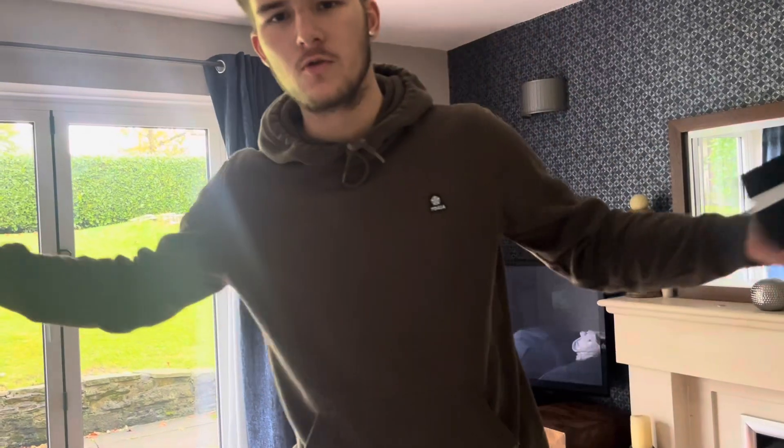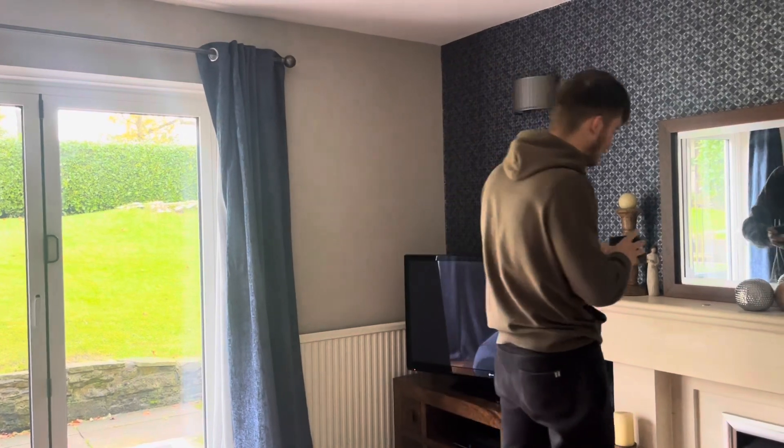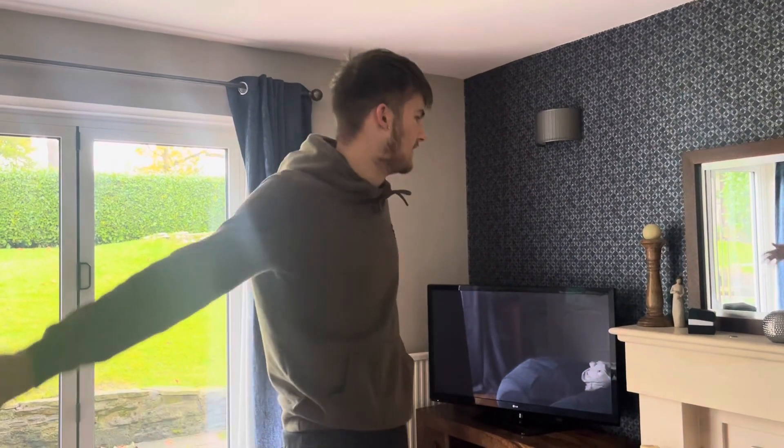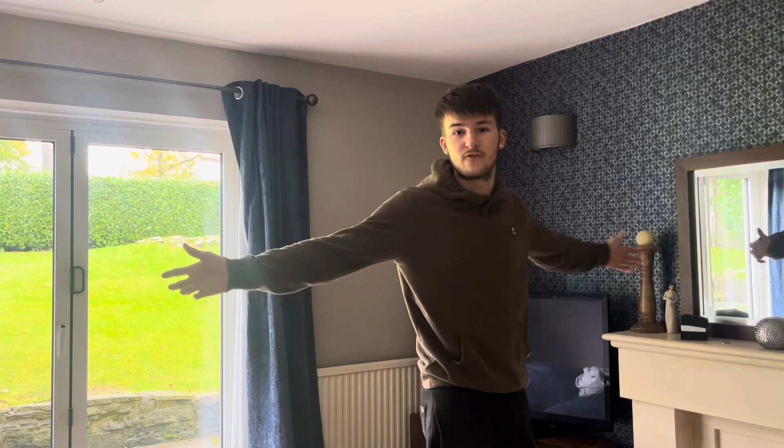Welcome to my latest video. I've not really been doing videos like this very much. The last thing you really saw that I was doing — I was popular doing traveling videos. I've come back over to England and now I'm just trying to make money in every way possible.